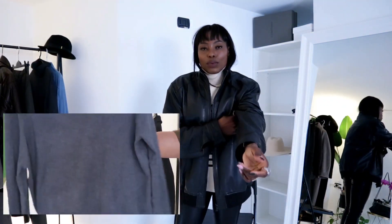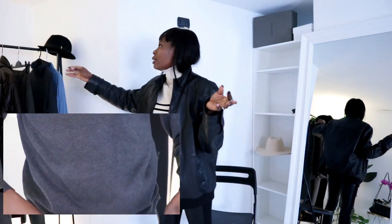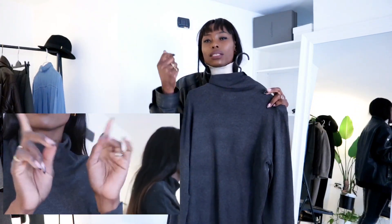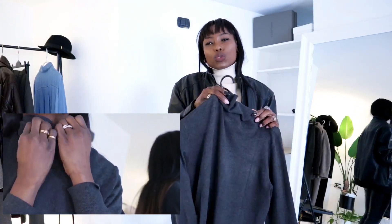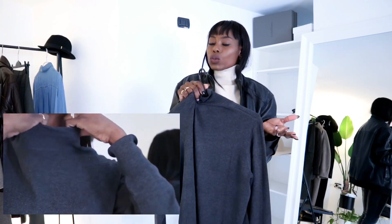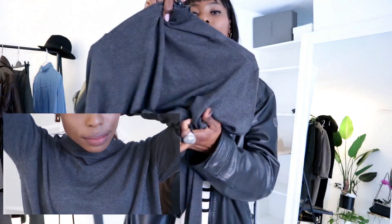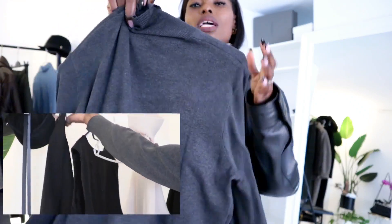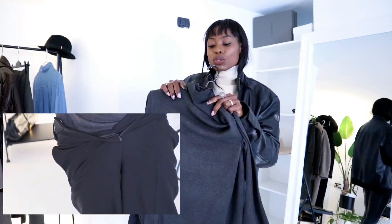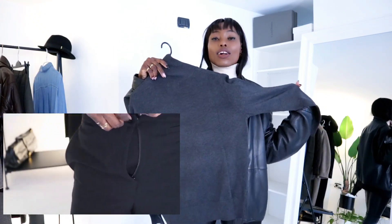The next item I got from H&M is a very light gold knit blazer. I do have something similar but it's quite chunky. Sometimes when you want to wear a structured blazer or coat you need something of nice quality but not too chunky. When I saw this I loved the charcoal gray color, the texture, and how soft it feels on the skin. I paid 14.99 for it.